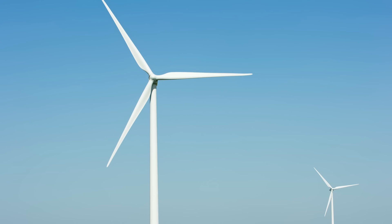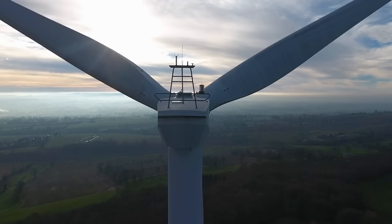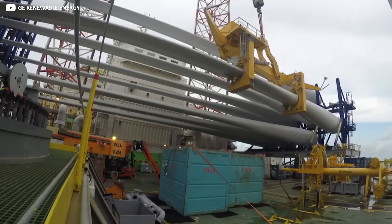Did we mention they're pretty big? Well, they are — as tall as an 85-story building, and each of the Haliade's three individual windmill blades is 107 meters long. To put that into perspective, the wingspan of an Airbus A380 is only 80 meters.